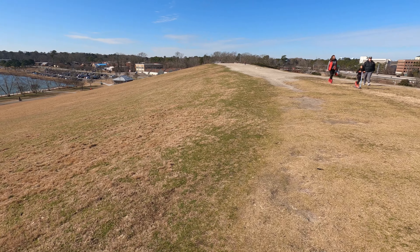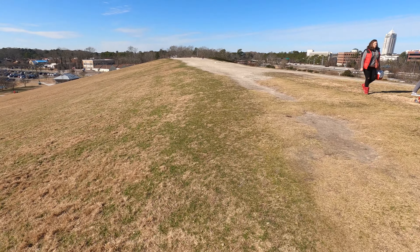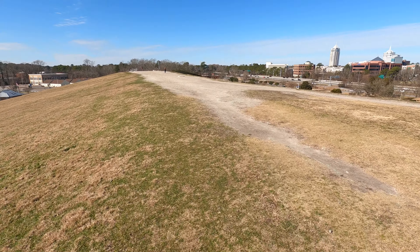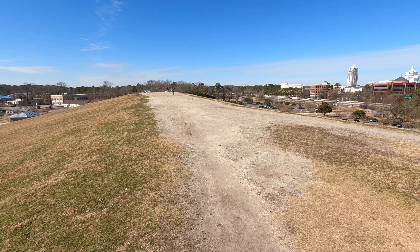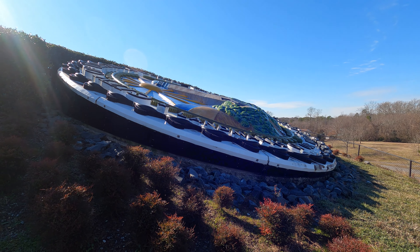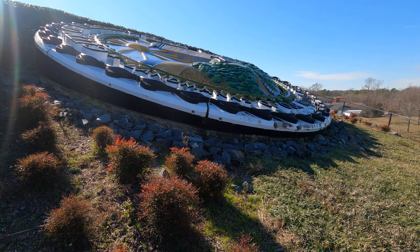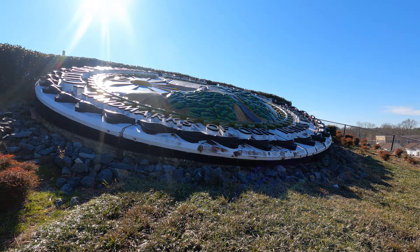I'm gonna see if I can get closer to the seal — I guess you call it that — that's on top of Mount Trashmore. I can't really get too good of a shot of the front of it, but I'll try to show you guys what it looks like.